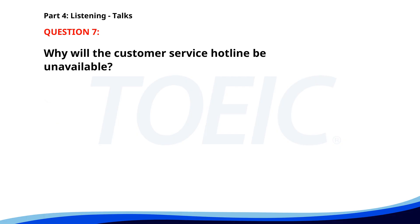Number seven. Our customer service hotline will be unavailable this Friday due to a scheduled system upgrade. We apologize for any inconvenience this may cause. For urgent matters, please contact us via email. Why will the customer service hotline be unavailable? A. Scheduled system upgrade. B. Staff training. C. Public holiday. The correct answer is A. Scheduled system upgrade.